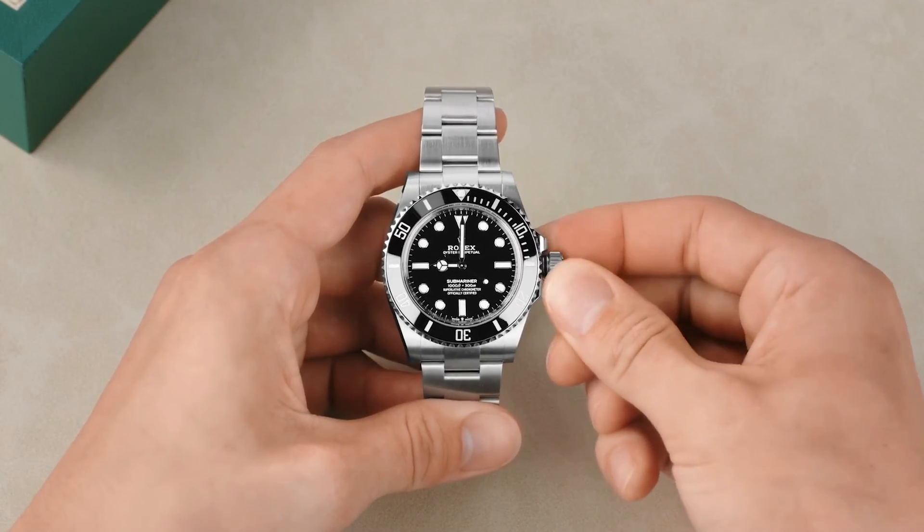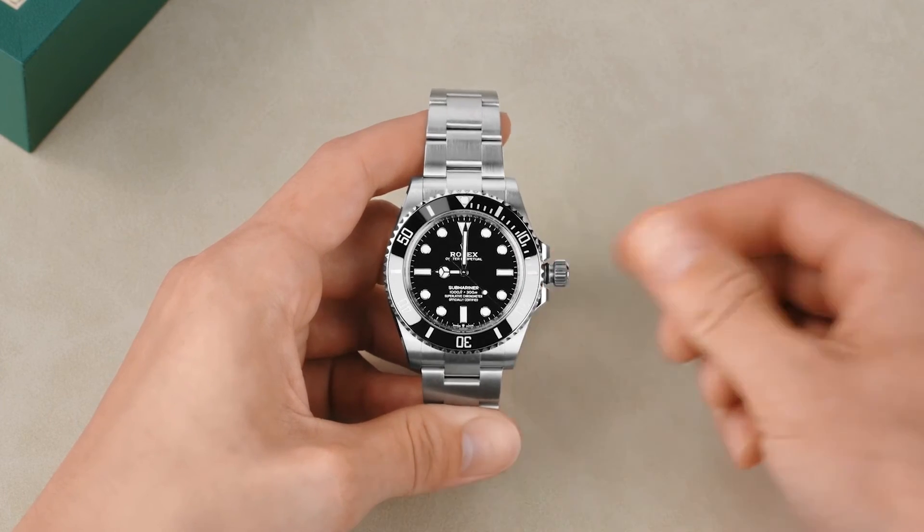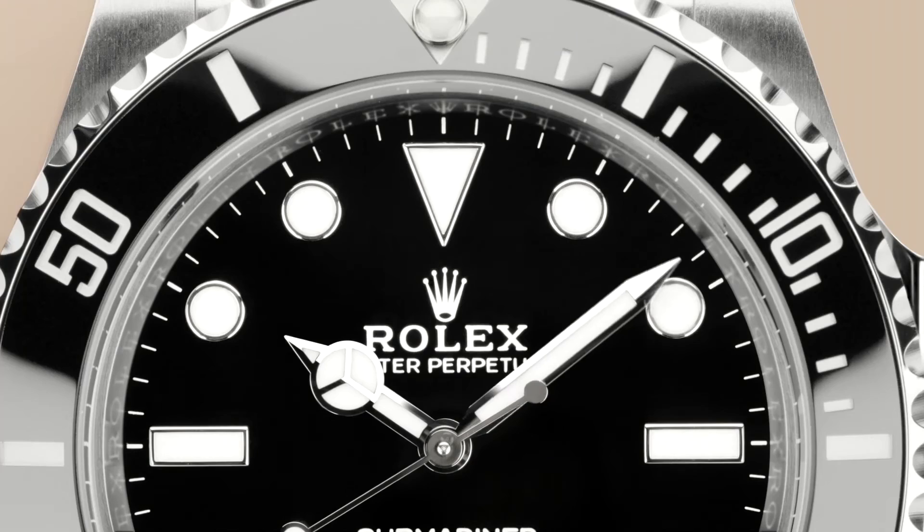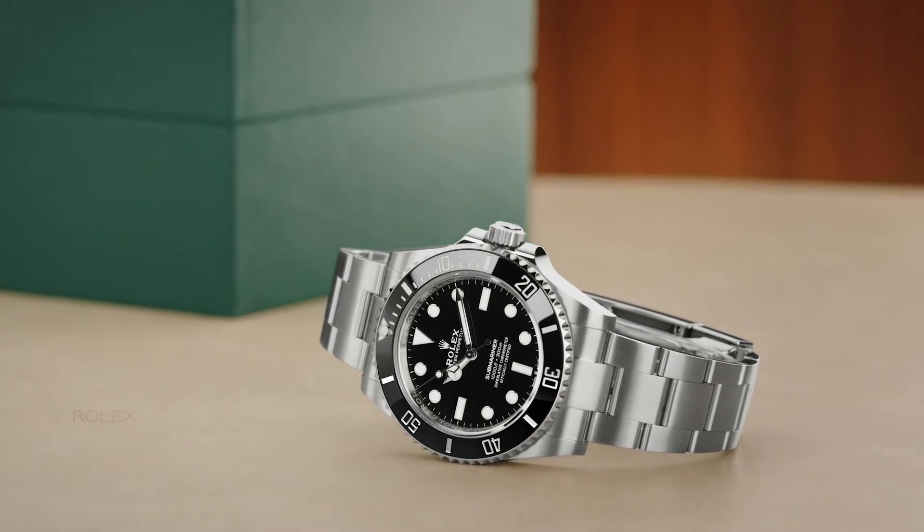To set, simply unscrew the crown and pull it out to the first notch. Then rotate in either direction until the desired time is displayed. The perfect alchemy of form and function,